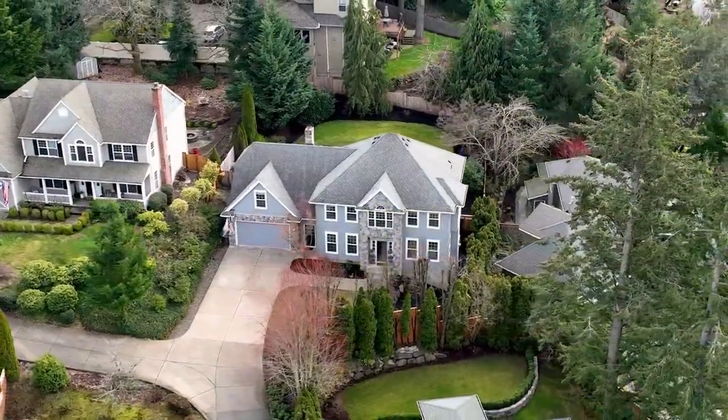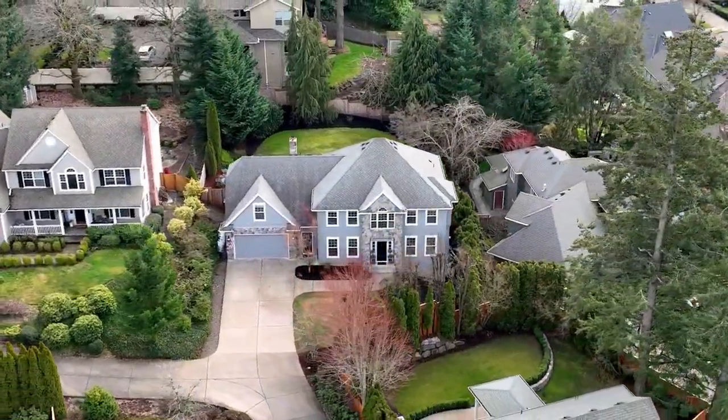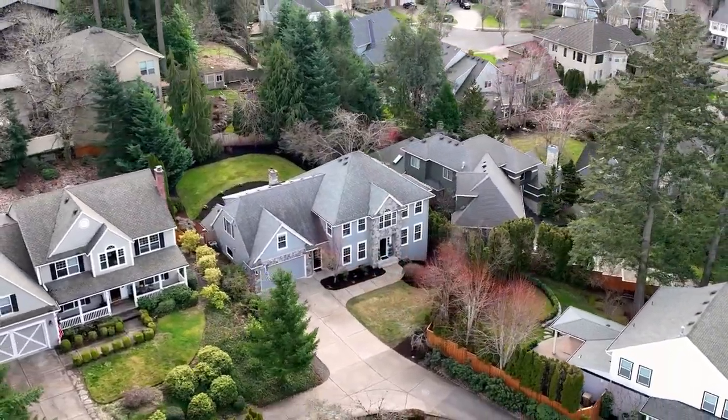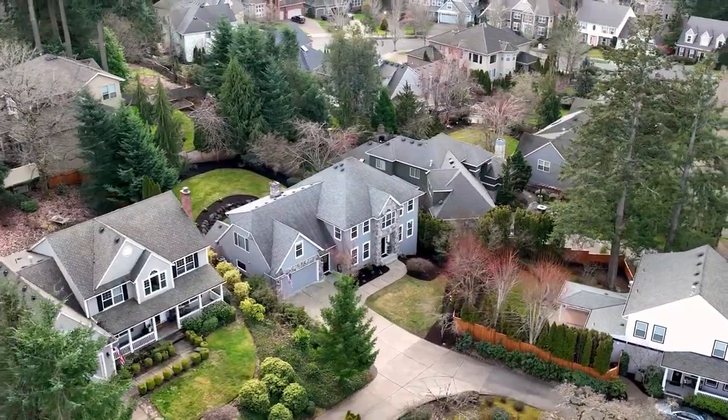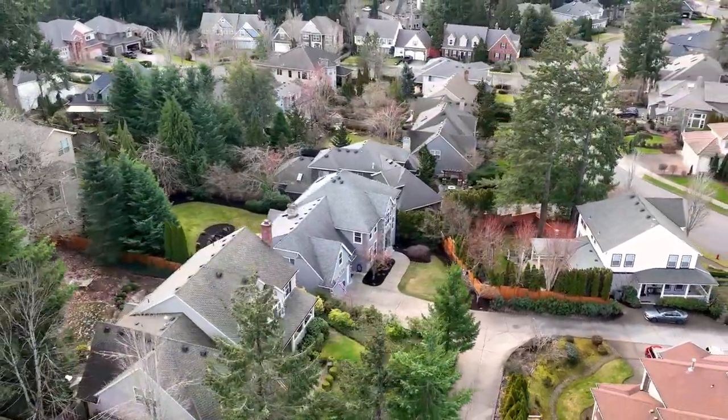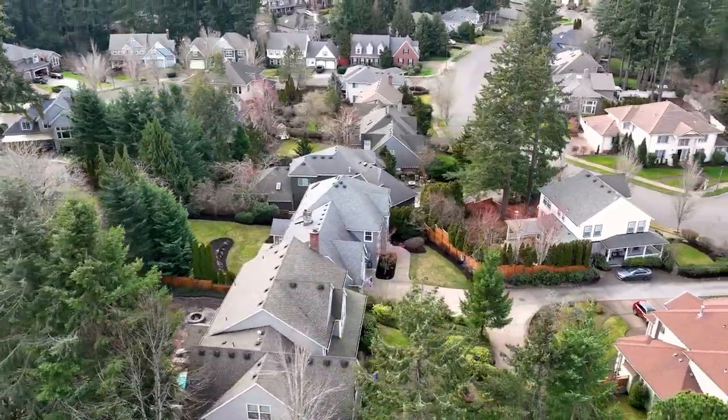Victoria Woods is one of the premier Tualatin neighborhoods located about 20 minutes south of downtown Portland, with shopping and parks, and easy access to I-5 and I-205. This beautiful Tualatin property is a wonderful place to call home.